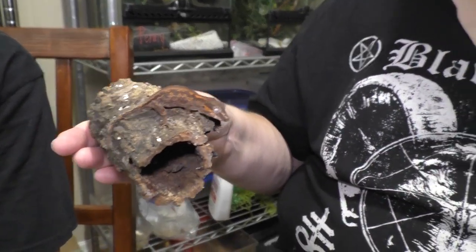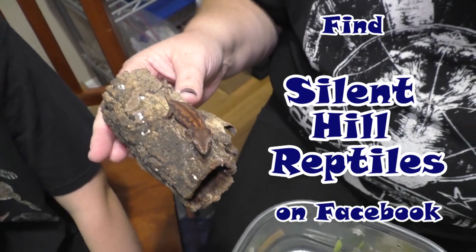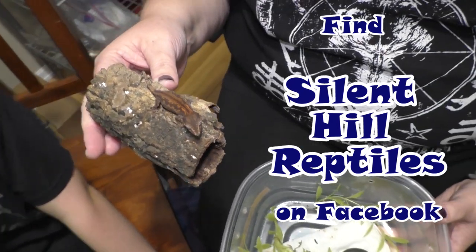These guys will however be available for sale soon. You can always check them out on our Facebook page, Silent Hill Reptiles.